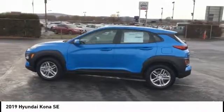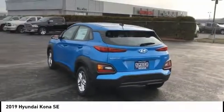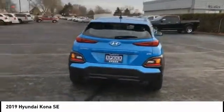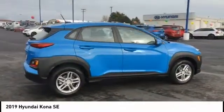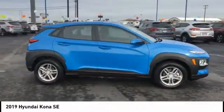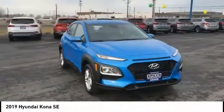Take a ride in the 2019 Kona. The Hyundai Kona provides a wide variety of functionality in a small SUV body. The energetic design is perfect for those looking to marry their adventurous side with their urban lifestyle. Here are some of this vehicle's great options.